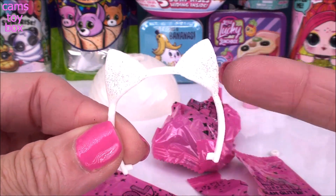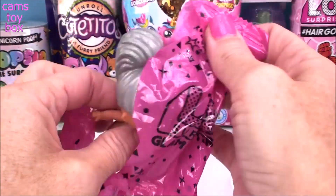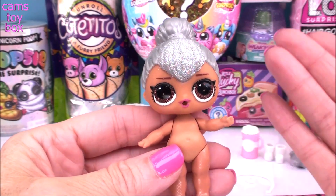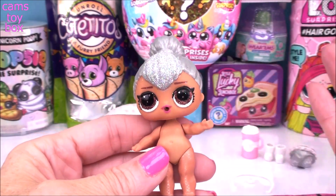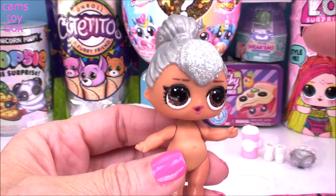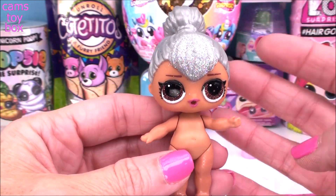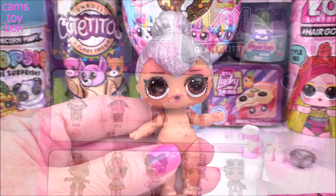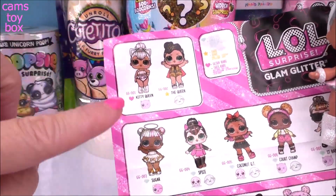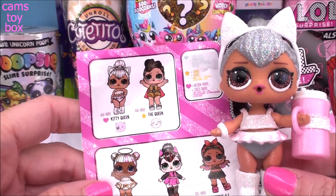You guys might know who it is—look how beautiful! We got the ultra rare! I can't even believe it. This is Kitty Queen. She has silver hair and all that silver glitter in the front makes her super beautiful and super special. We have 12 dolls to collect in the Glam Glitter series. Kitty Queen is the only ultra rare in the series, so that is absolutely fabulous.